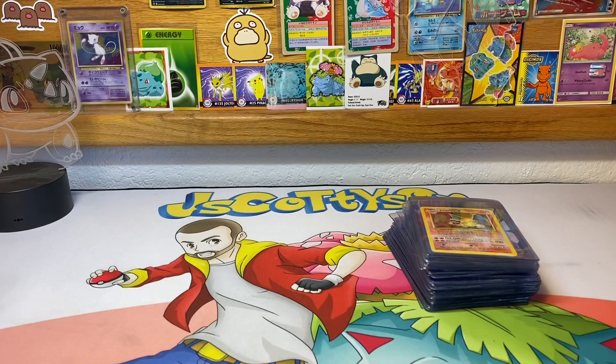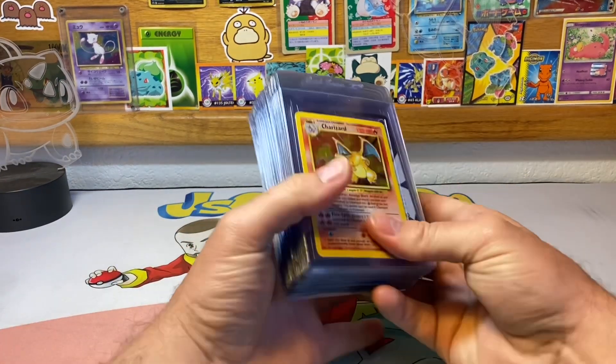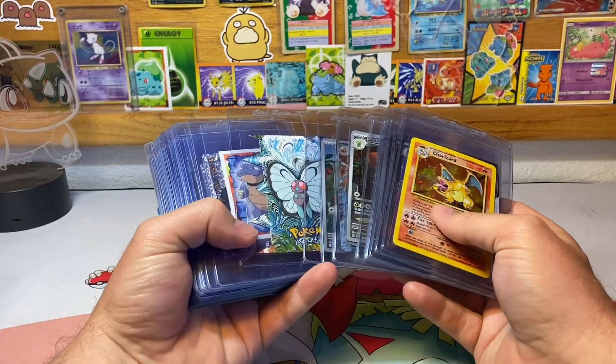What is going on, fellow Pokemon card collecting enthusiasts? This is Jay Scotty Son back with another Pokemon video. Today is April 25th, 2023, and I am going to be sending off 40 cards to PSA at their $15 bulk TCG tier. Without further ado, let's just get into those 40 cards.